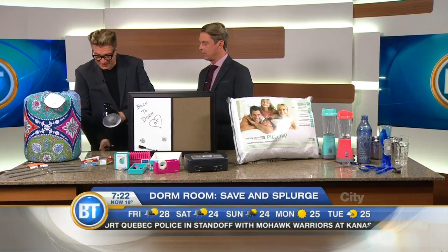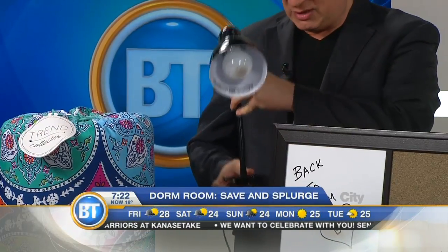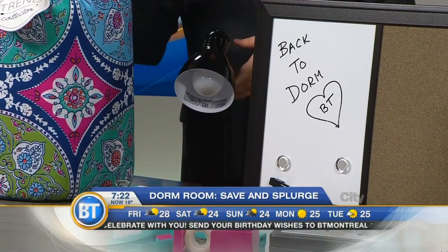A clip-on lamp is the best way to have lighting. If you want to read in bed, you can clip it on nearby, and if you clip it onto your desk, it doesn't take up any desk space either. This one's under $14, also from Walmart.